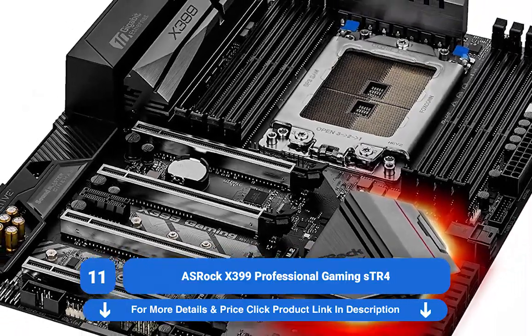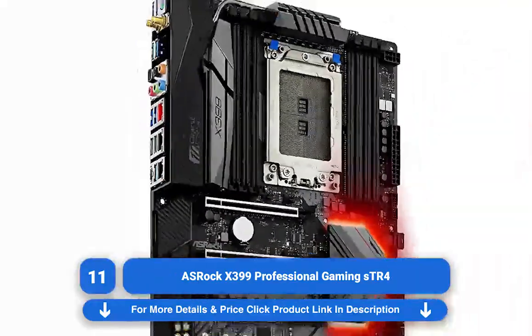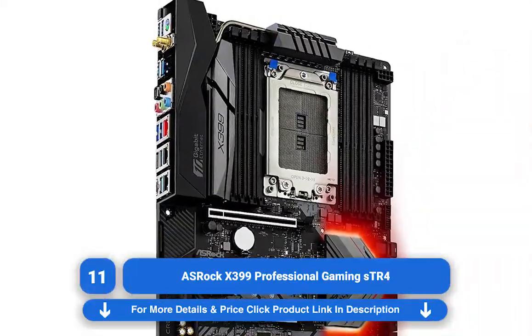And if you upgrade to Ryzen Threadripper 2nd generation, you can use this board, but keep in mind you may have to update your BIOS.